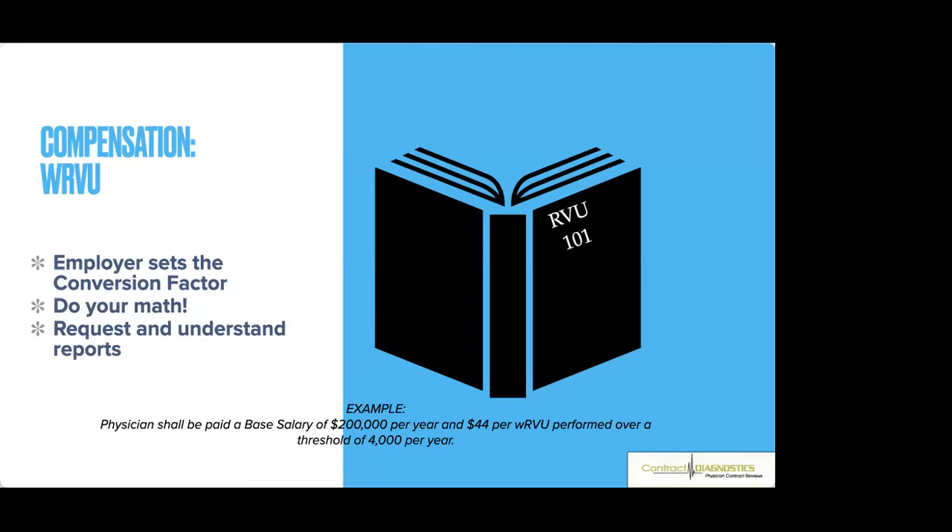Things you can negotiate in an RVU model: bump your base salary, try to increase the conversion factor — maybe from $44 up to $54 per RVU — or drop your threshold from 4,000 down to 3,500 or 3,800. You can also negotiate tiered models: 4,000–4,500 RVUs at $44, 4,500–5,000 at $54, 5,000 and beyond at $64 per RVU — essentially incentivizing you to do more work.